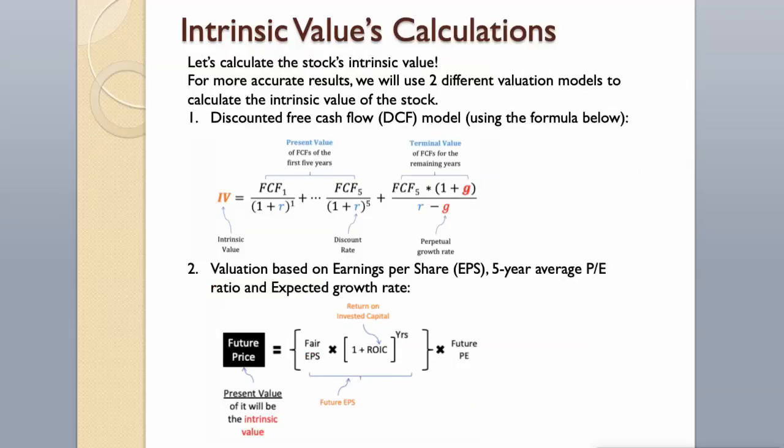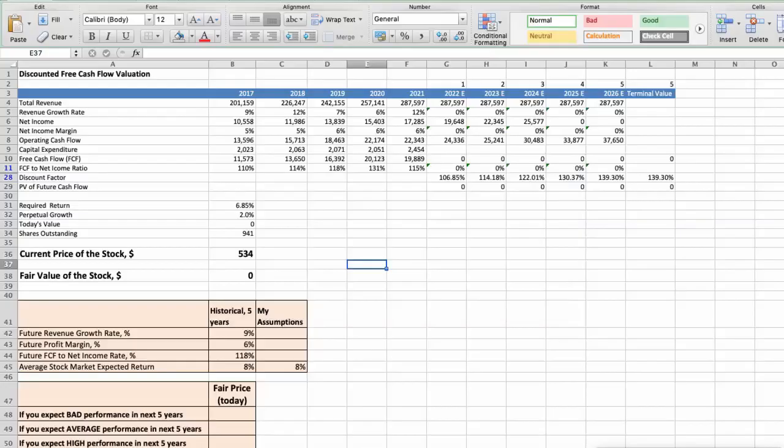For more accurate results, we will use two different valuation models to calculate the intrinsic value of the stock: a discounted free cash flow model using the formula below, and a valuation based on earnings per share, 5-year average P/E ratio, and expected growth rate. First model: Discounted free cash flow valuation.